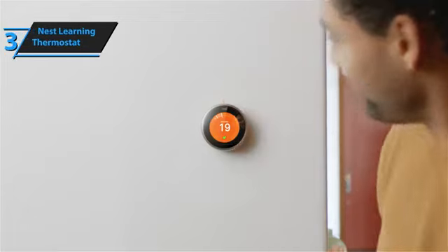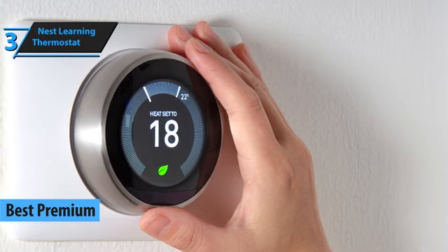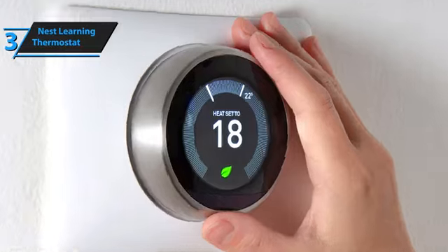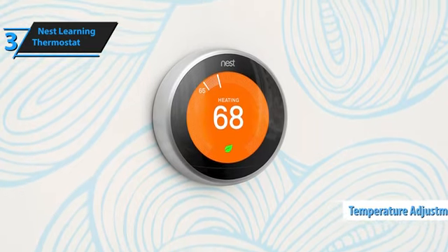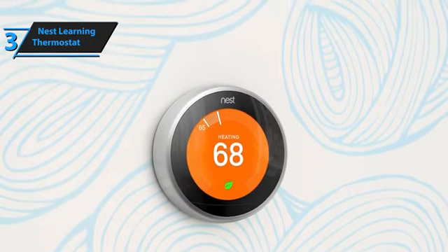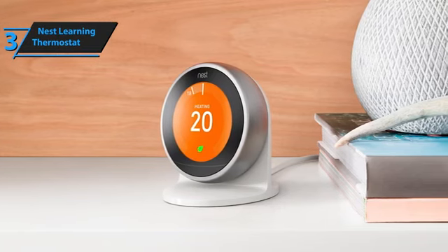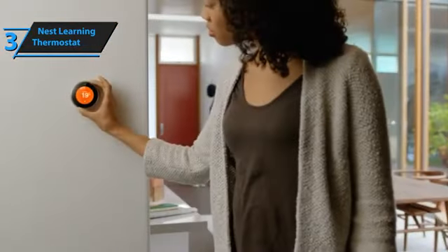Dive into the world of smart home technology with the Nest Learning Thermostat, a standout choice in the realm of smart thermostats for 2024. Google's innovative thermostat continues to impress with its sleek design and intelligent features, making it a favorite among tech-savvy homeowners. What sets this thermostat apart is its intuitive learning capabilities — rather than constantly adjusting settings manually, the Nest quickly adapts to your preferences, memorizing your schedule and adjusting heating or cooling accordingly. Its sophisticated sensors detect when you're home or away, ensuring energy isn't wasted on an empty space.